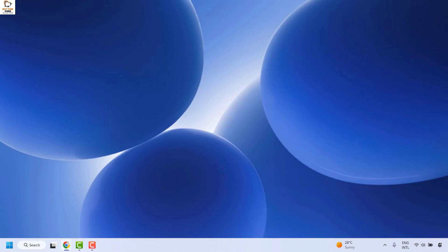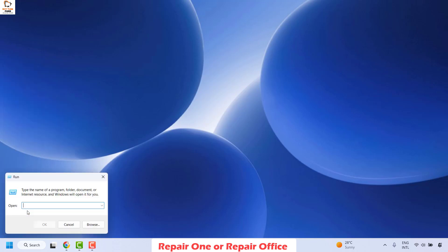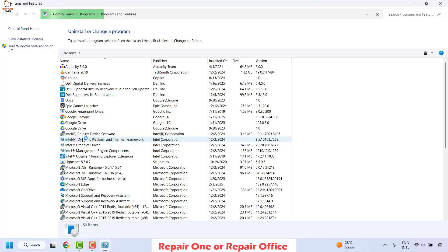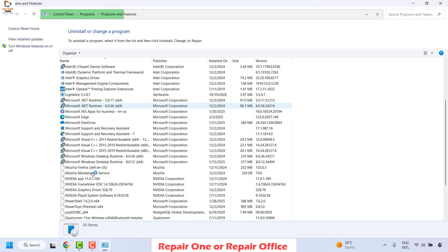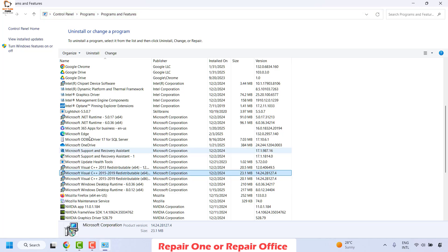If you are still facing a problem, the next method is to repair OneNote on your computer. Right-click the Start button and click on Run. In the Run window, type 'appwiz.cpl' and click OK. Once the Programs and Features window opens, you will see all installed programs — locate Office in the list. In my case it is Office 365, but it could be different on your computer.